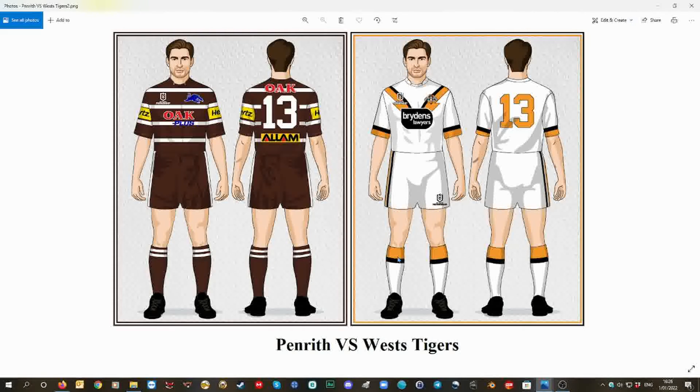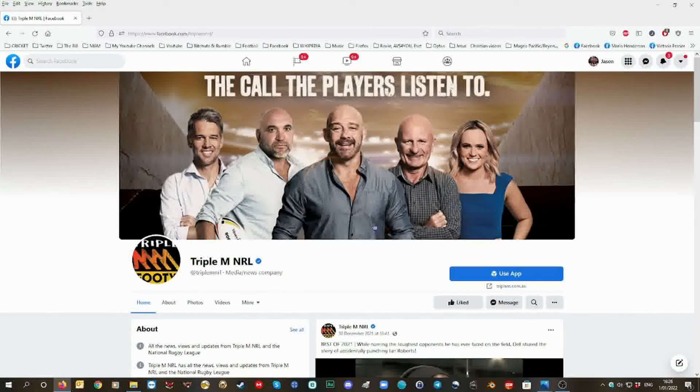The last time Penrith wore brown and white was in the 1990 grand final, where they just lost to Canberra. And I'm happy, Mark Geyer — in 1991 you guys won the Winfield Cup. But anyway, I want to speak to you guys soon and ask what you think about my hoop design for Penrith Panthers in the brown and white.